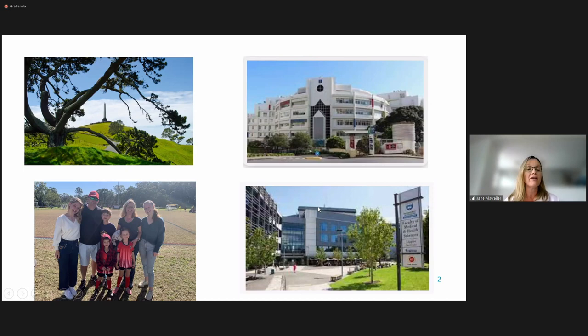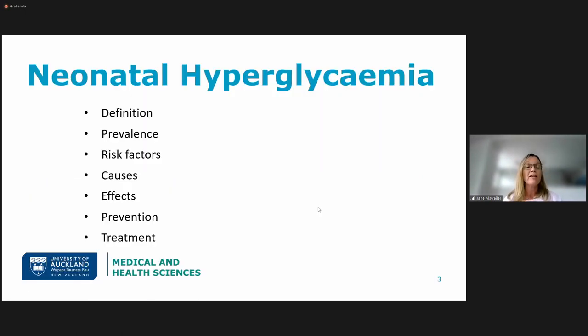This is a photo of me and my family — the three older children of mine; the two in front there are my niece and nephew from a recent trip to Australia. So today I've been asked to talk about neonatal hyperglycemia, which is a really common problem in the neonatal unit with the tiny babies. My scope from Julie was to talk about hyperglycemia rather than hypoglycemia, but the two are a bit intermingled as we will see. These are the topics I'm going to cover today, and we'll start with the definition.